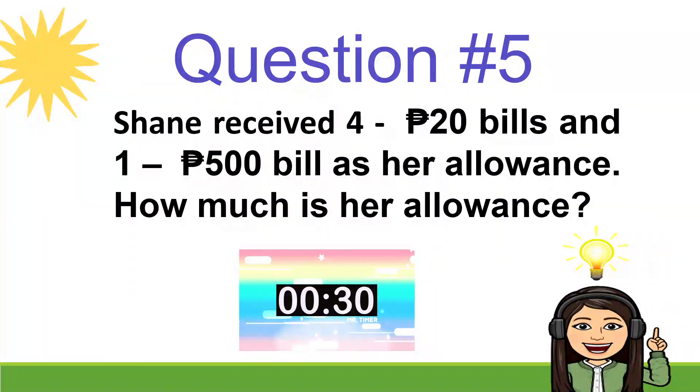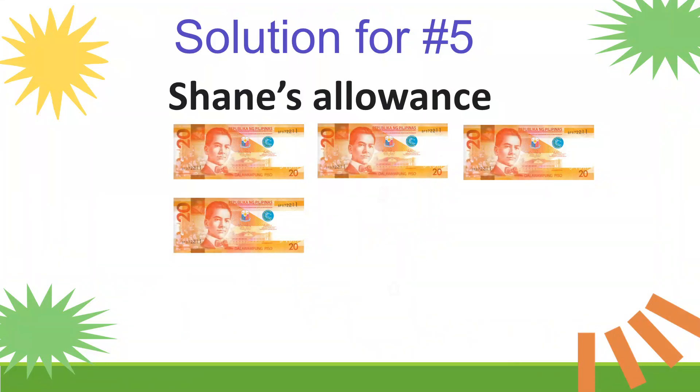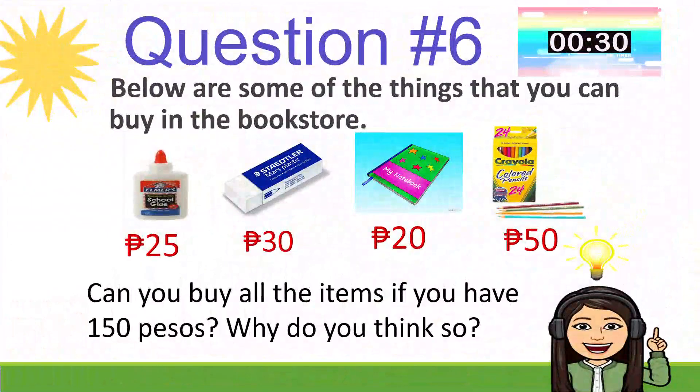Question number 5: Shane received 4 twenty-peso bills and 1 five-hundred-peso bill as her allowance. How much is her allowance? Let's check — Shane's allowance: she has 4 twenty-peso bills, that is equal to 80 pesos, and one 500-peso bill. So 80 plus 500 is equal to 580 pesos.